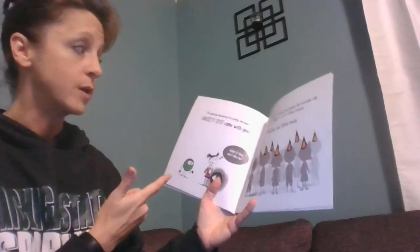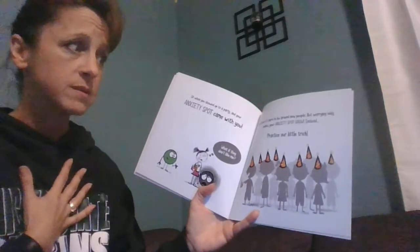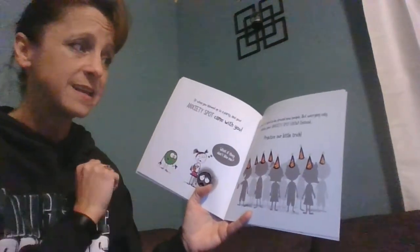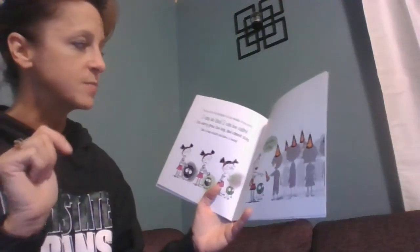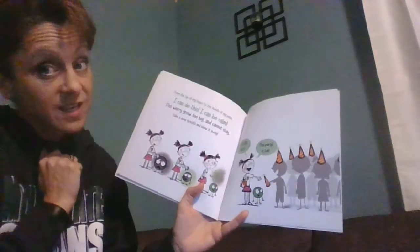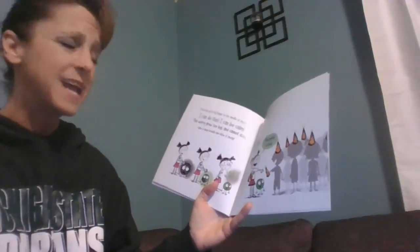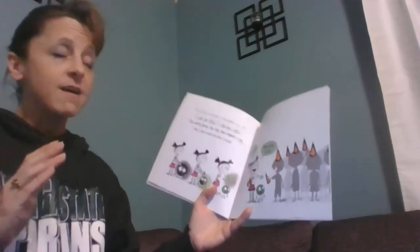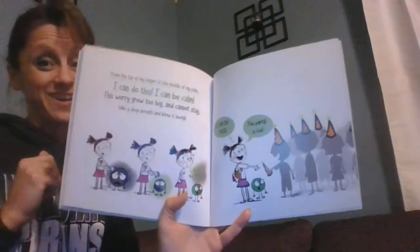Or when you showed up to a party and your anxiety spot came with you — 'What if they don't like me?' Sometimes it's hard to be around new people, but worrying only makes that anxiety spot grow. So instead, practice our little trick: 'From the tip of my finger to the middle of my palm, I can do this and I can be calm. This worry grew way too big and cannot stay — take a deep breath and blow it away.'